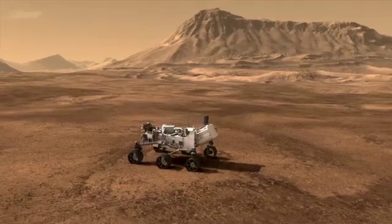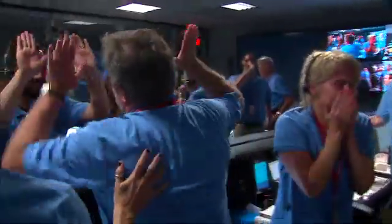Touchdown. It's time to see where our curiosity will take us.